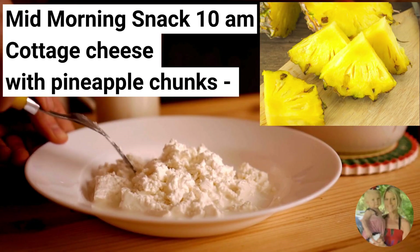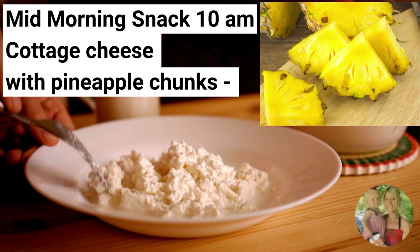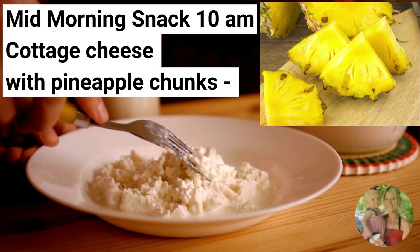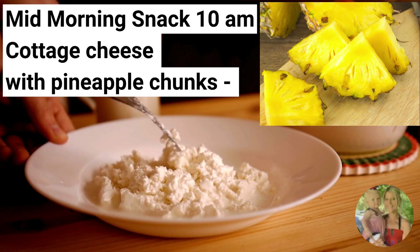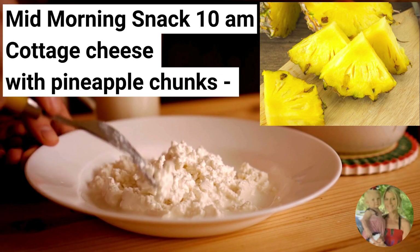For your mid-morning snack today, go ahead and have cottage cheese with pineapple chunks. Cottage cheese is a good source of protein, which can help in building and repairing muscles. Protein also promotes satiety, keeping you feeling full for longer periods of time and reducing the urge to overeat.